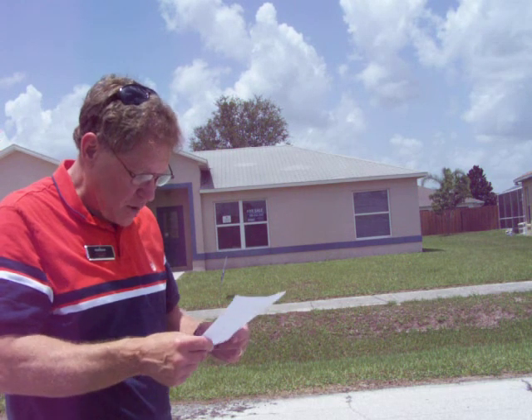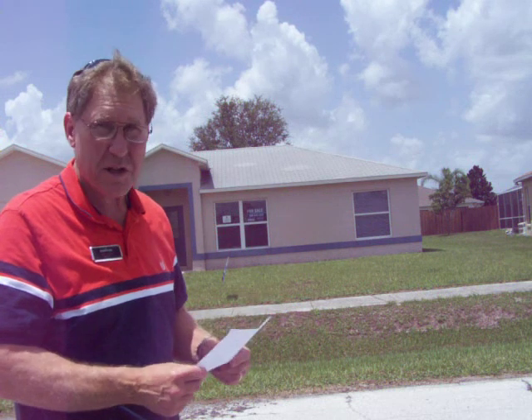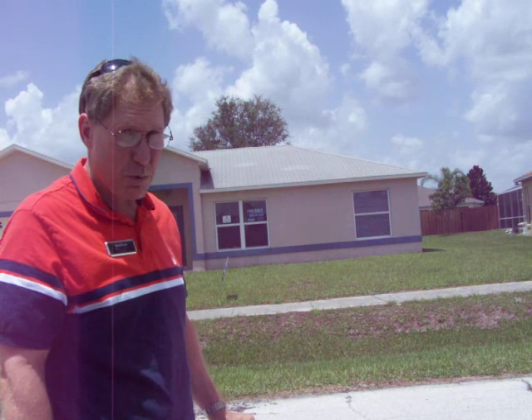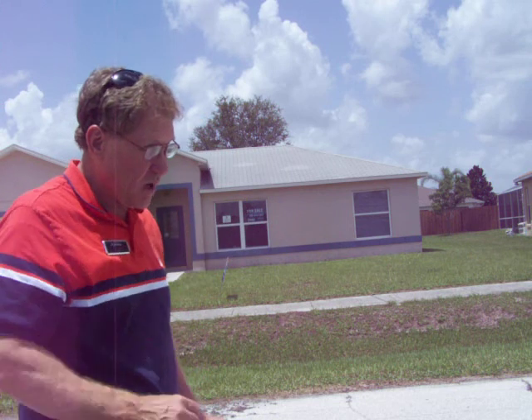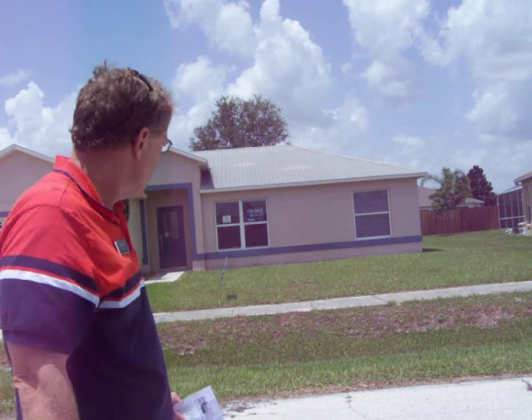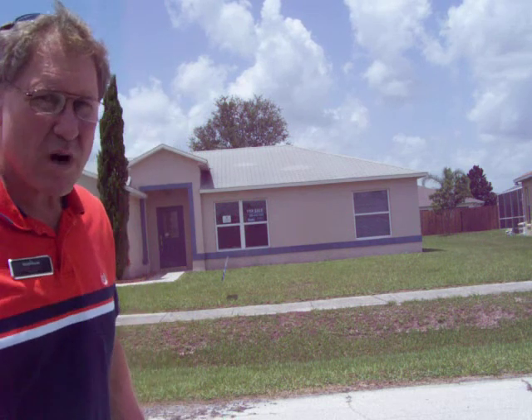It's on the market at $40,000 — an incredible just under $34 a square foot, which is incredibly, incredibly low priced. When I walk in, I'm going to expect to see a lot of fixing up. Something that low a price, there's going to be a reason why.